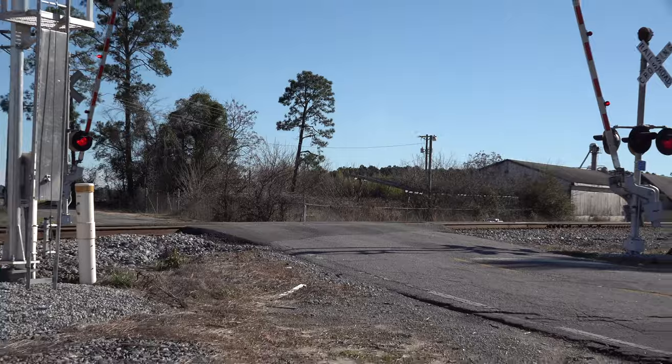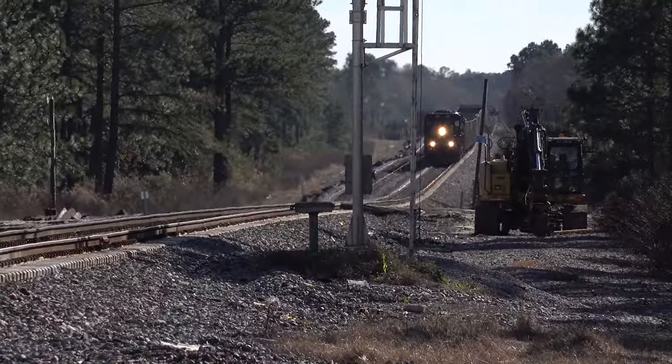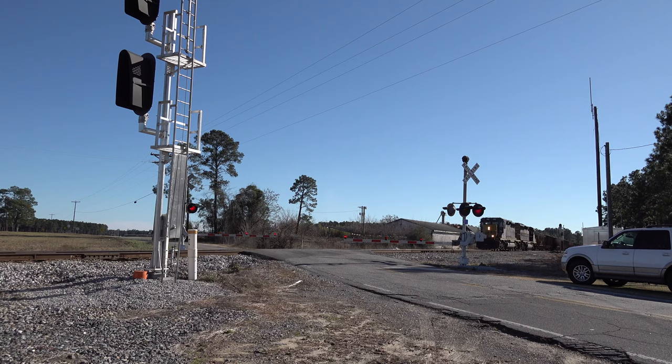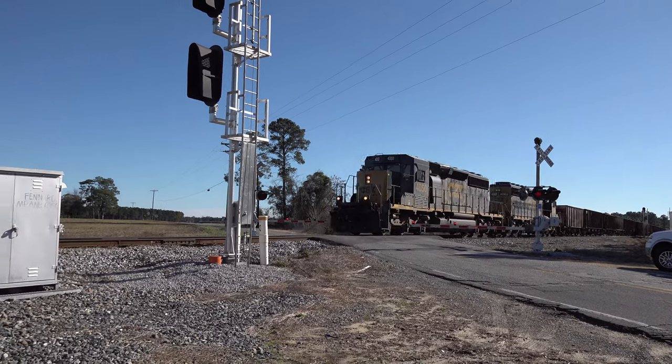I was packing the gear up when the bells on the crossing gates started ringing. I looked up and saw another train coming northward — two SD40-3s leading an empty hopper train, what I used to call a silent Sam — never heard him over the radio. So no ID and no idea on this one.